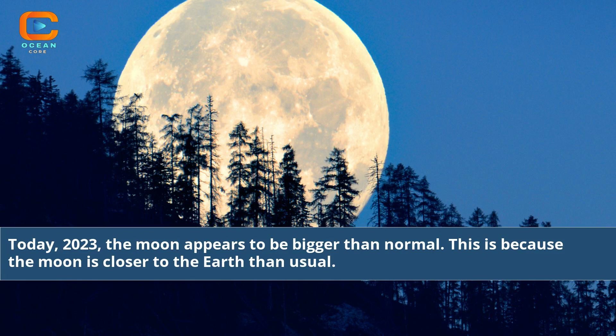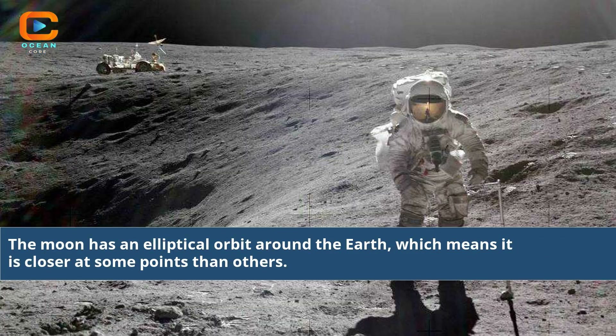Today, in 2023, the moon appears to be bigger than normal. This is because the moon is closer to the Earth than usual. The moon has an elliptical orbit around the Earth, which means it is closer at some points than others.